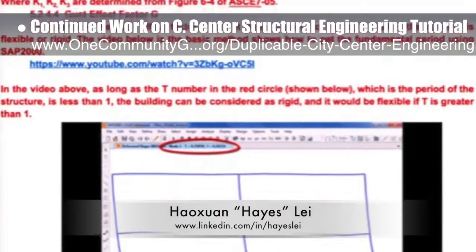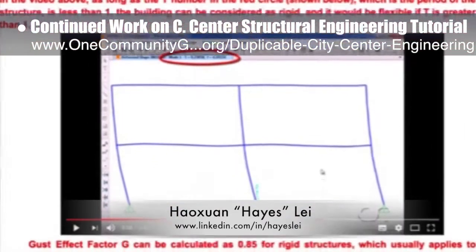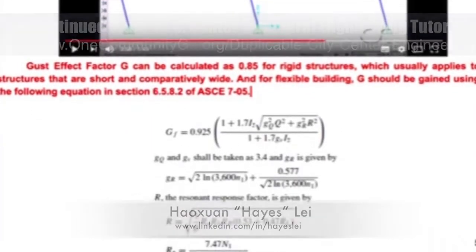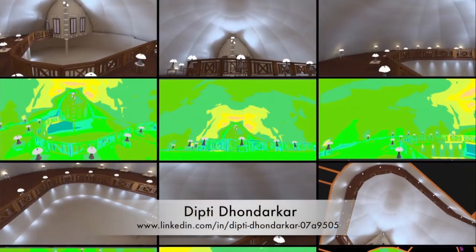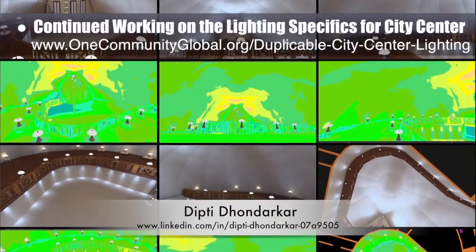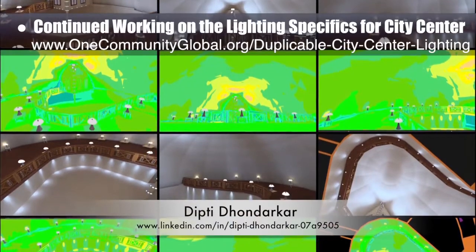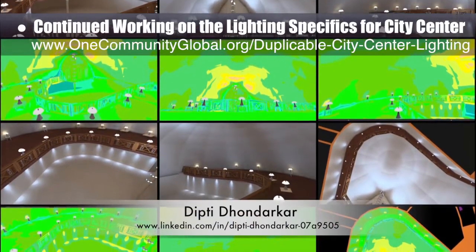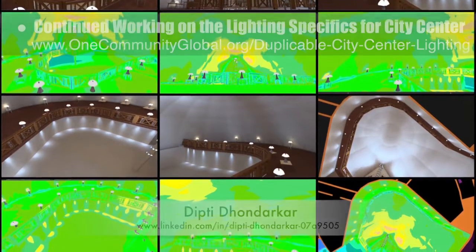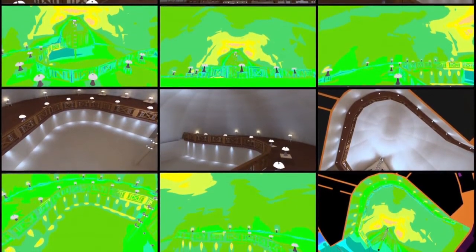This is Hayes' fifth week of writing content; this week's focus was wind gust calculations and considerations. Dipty Donderker, electrical engineer, continued with her 48th week of work on the lighting specifics for the city center. This week's focus was combining the spotlight lighting plan with the tabletop and loft overhang plan to visualize and test all the lighting together, as shown here.